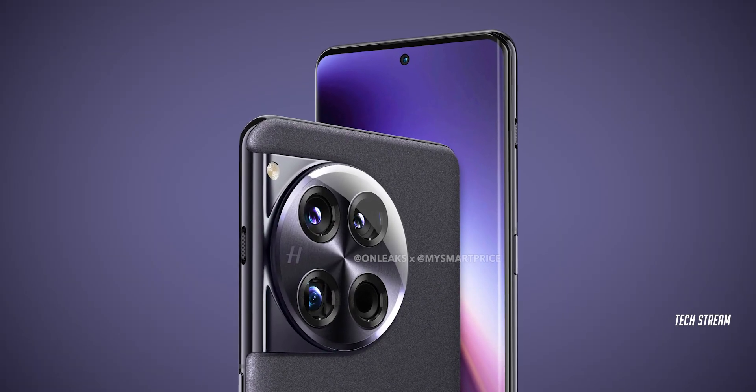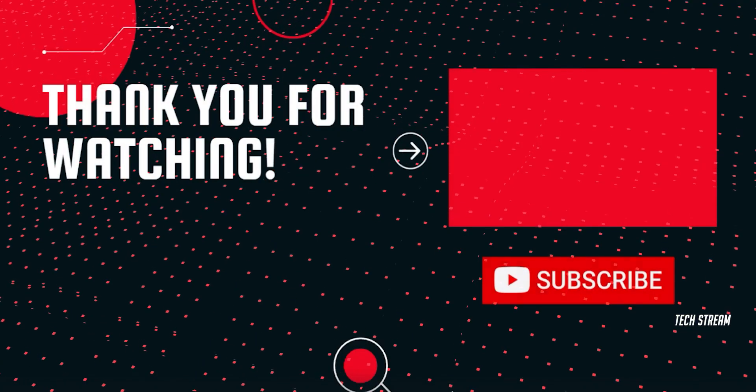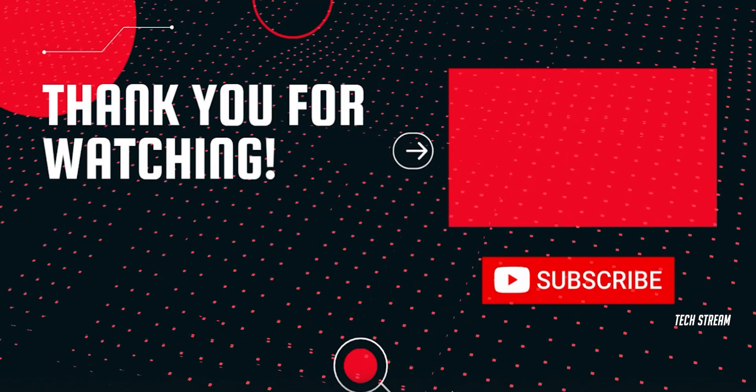Let me know your thoughts on the OnePlus 12 in the comments down below. Subscribe if you like, and I will see you in the next one.